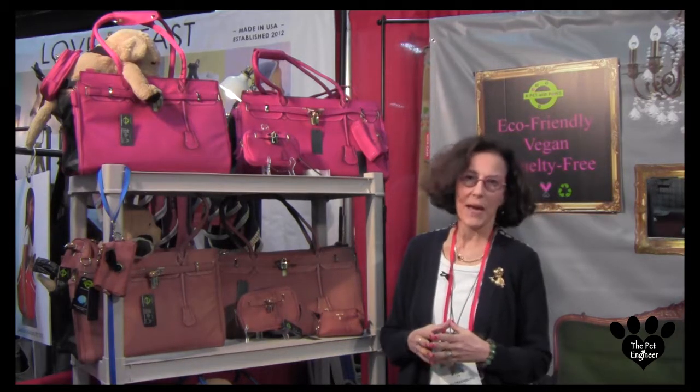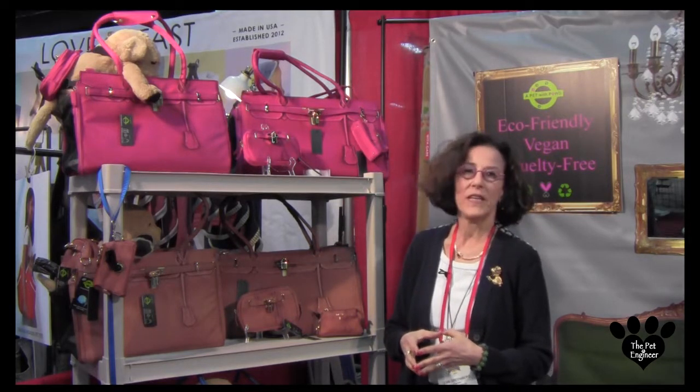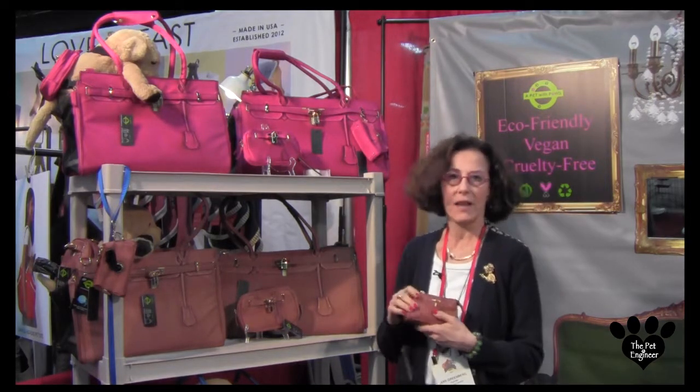What's actually very special about A Pet with Paws is that all the products are eco-friendly, vegan, and cruelty-free, and the fabric is all made from recycled plastic bottles.